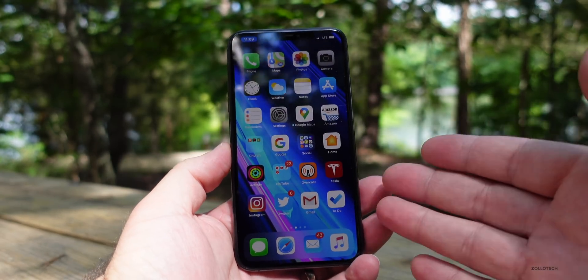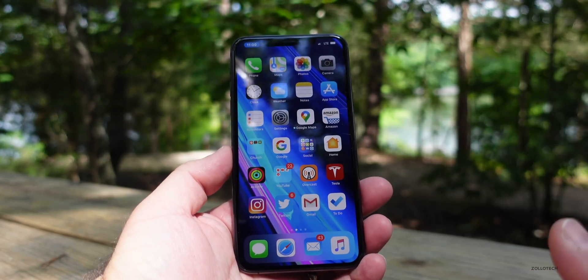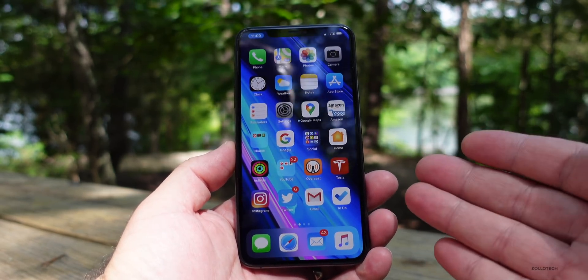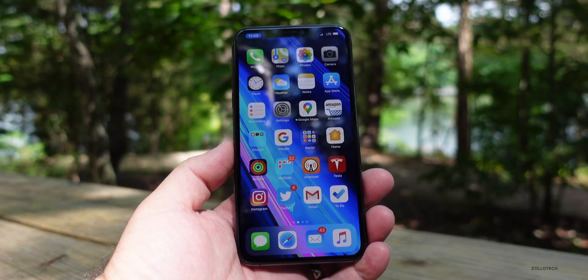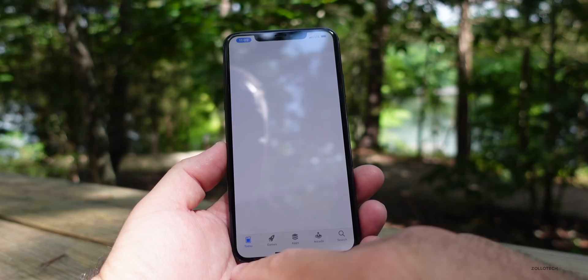I've been using iOS 13.6 beta 2 on my iPhone 11 Pro Max as well as an iPad Air 2. I want to talk about how it's been for me over the past couple of weeks, how it's been for you based off the YouTube community poll that now has over 10,000 votes, and also I want to talk about battery life and some bugs.